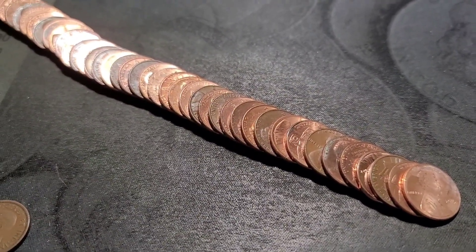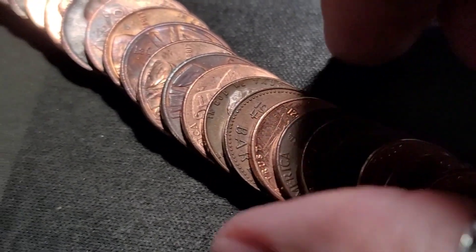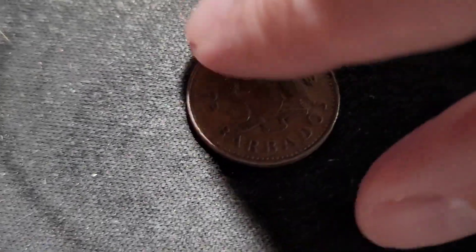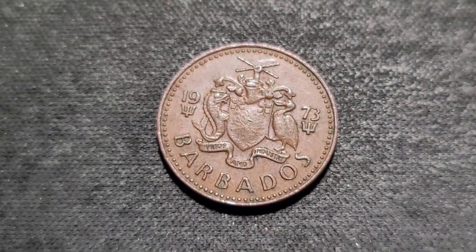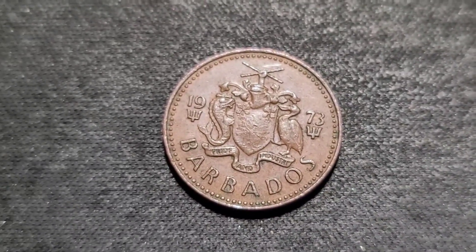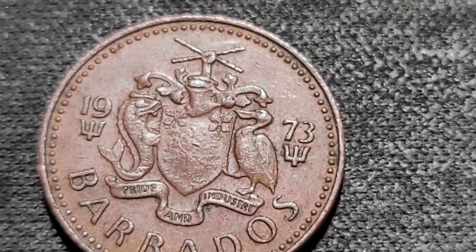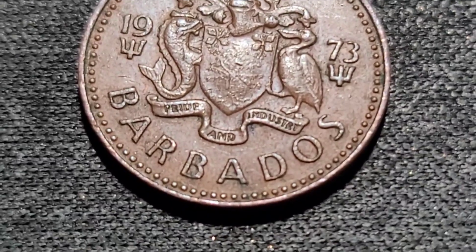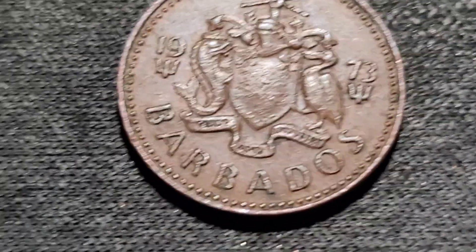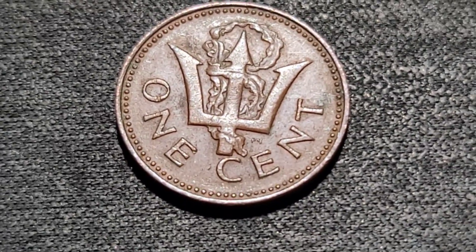Just flattened out roll number 42 and we have a foreign that doesn't look familiar to me — it's Barbados, 1973. That's a cool little design on the reverse: a fish, a pelican, a shield, looks like a knight's helmet, and a trident. 'Pride in Industry.' That's a really cool looking coin.